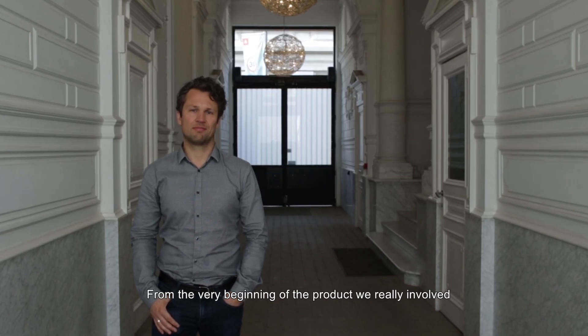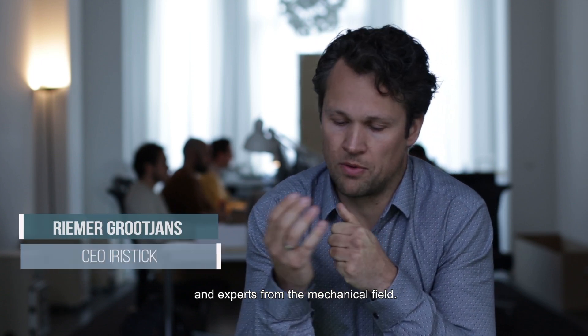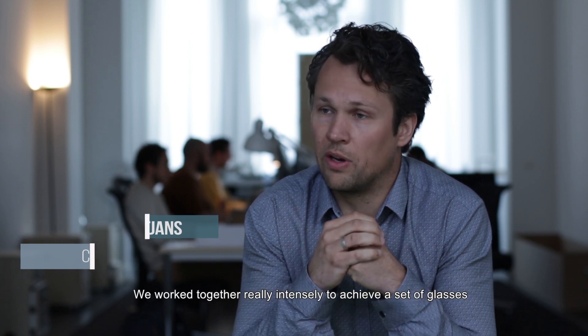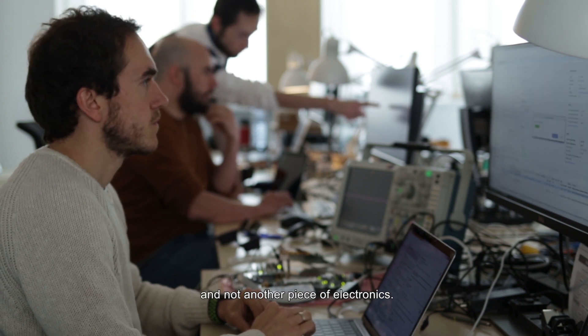From the very beginning of the project, we really involved experts regarding design of glasses, experts from the mechanical field. And we worked together really intensely, really closely, to achieve a set of glasses and not another piece of electronics.